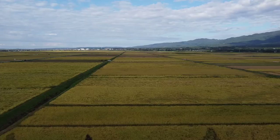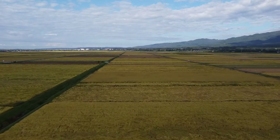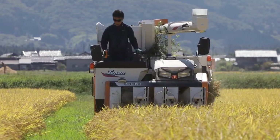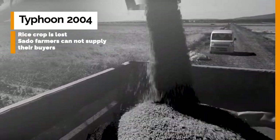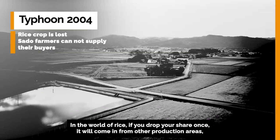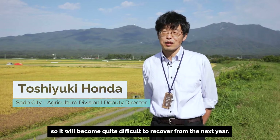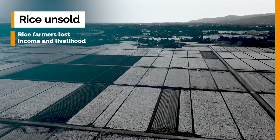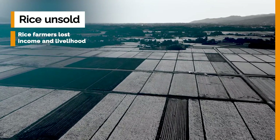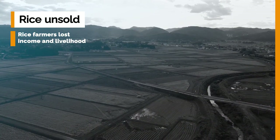Today we will listen to some key persons behind this successful story. The rice farmers of Sado used to apply conventional methods of agriculture, which included the use of chemical pesticides and fertilizer. It was high quality rice and was sought after by buyers in Japan. However, after a strong typhoon in 2004, a large portion of the rice crop was lost and Sado farmers couldn't supply their buyers. After this event, it was difficult for Sado farmers to regain their position in the market and recover their buyers, so thousands of tons of rice went unsold and the farmers lost a lot of their incomes and livelihoods. It was a crisis for them.